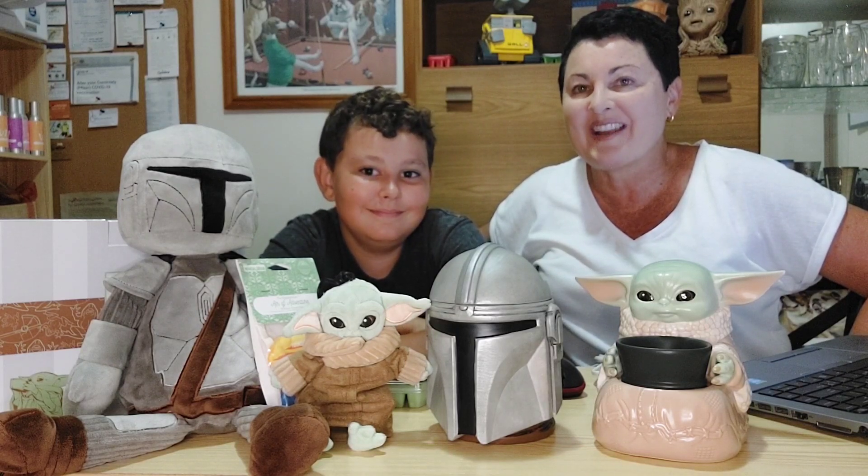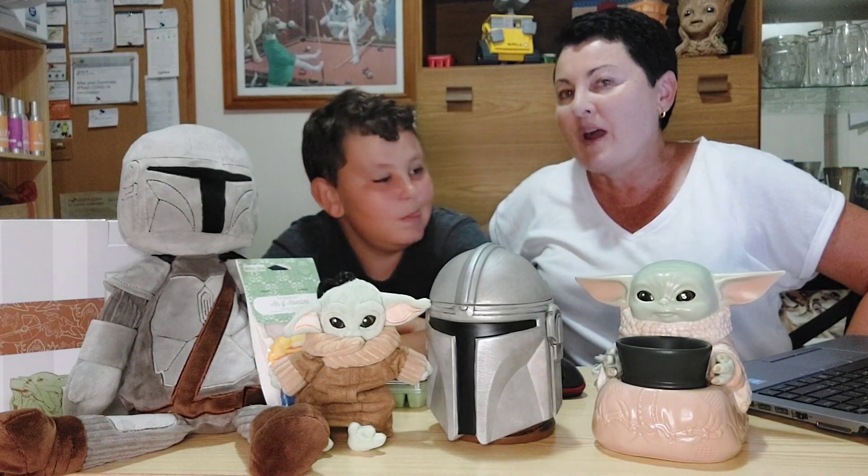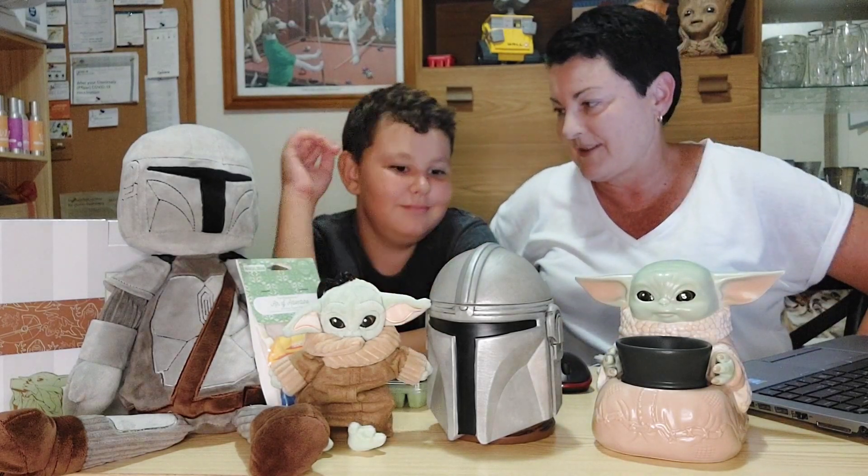Hi everybody, it's Kylie here and this is my Scentsy sidekick Leo. If you are a Mandalorian fan, have we got a treat for you this week.